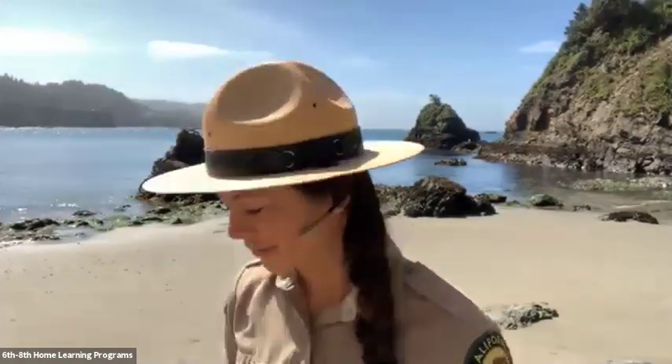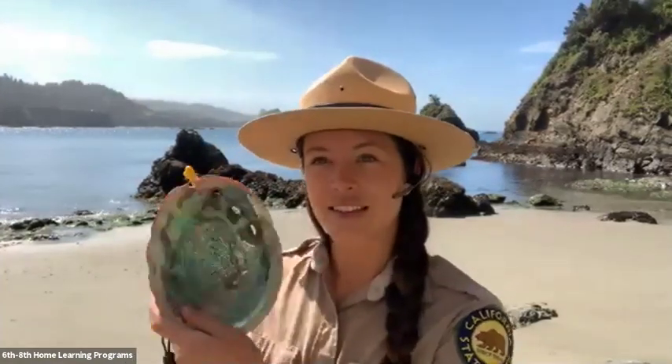This kelp forest used to be so full of kelp that it'd be hard to dive — you'd have to take a little dive knife to make sure you didn't get caught in it and could find your way to the surface. This is what abalone shell looks like, and this is one of the species you might find here in the kelp forest.